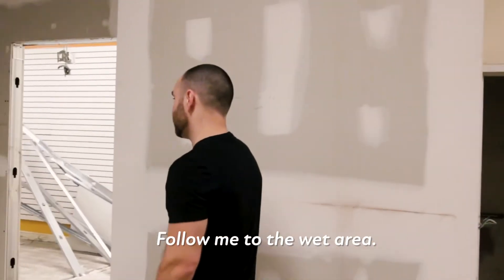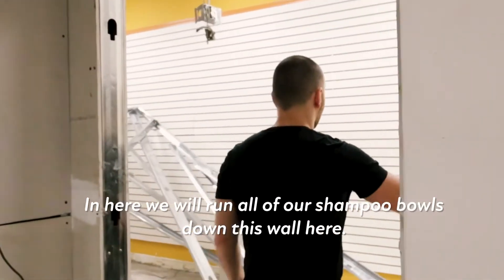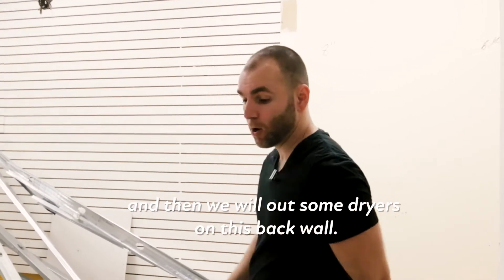Follow me to the wet area. In here we'll run all of our shampoo bowls down this wall, and then we'll put some dryers on this back wall.